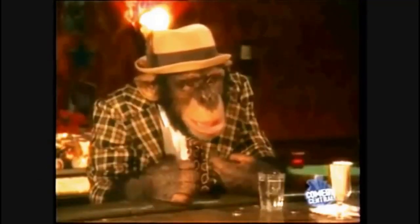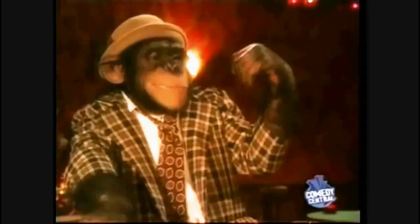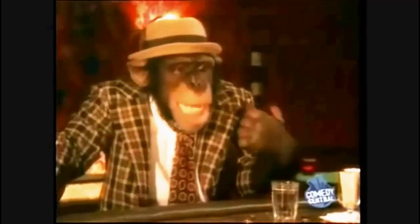Penguins love ice cream. But because he's got no hands, the poor little guy gets the ice cream all over his beak. So he goes back to the mechanic, and the guy tells him it looks like it blew a seal. The Penguin tells him no, that's just a little ice cream.